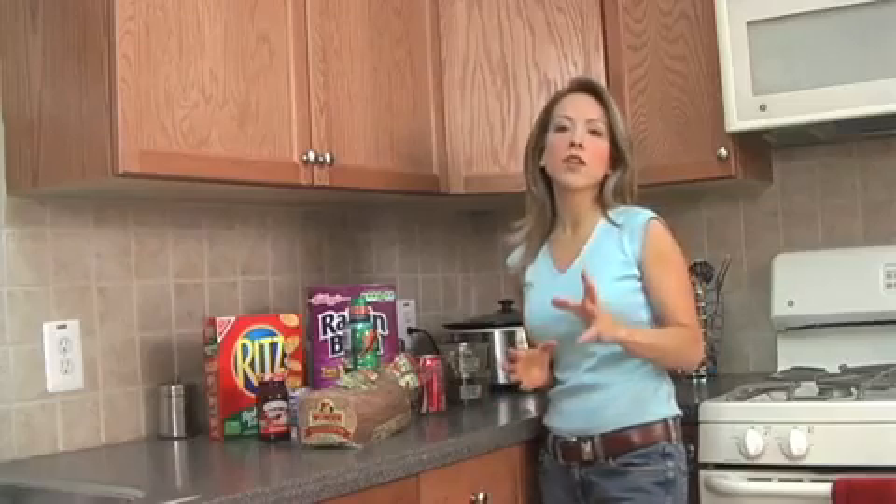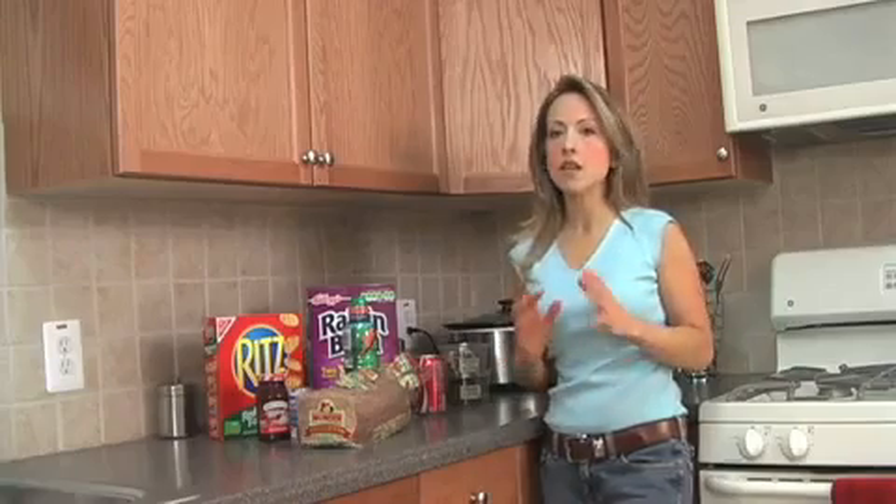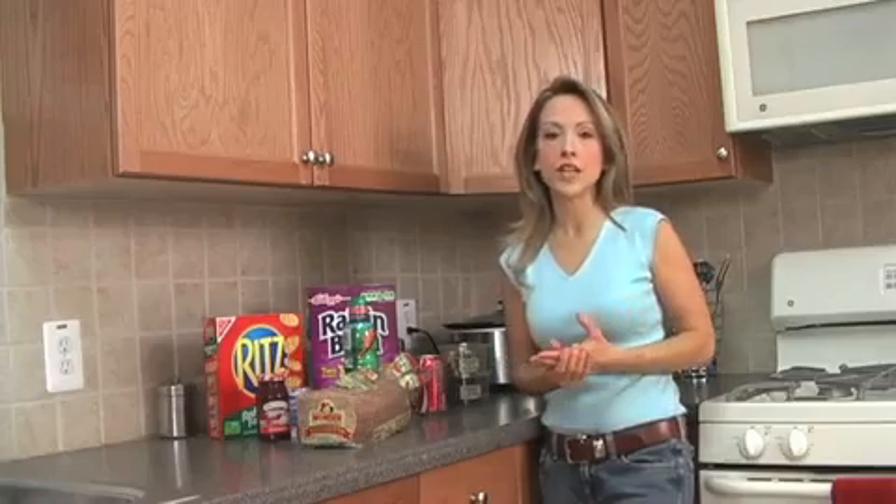The only way you're going to avoid this toxic substance is by reading the ingredients — not just the nutrition label. You've got to read the ingredients list on all the foods that you're eating.